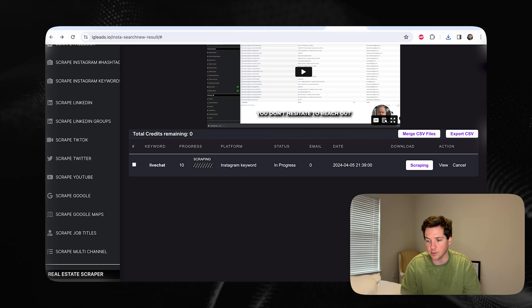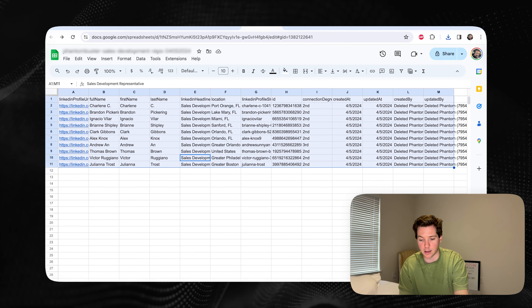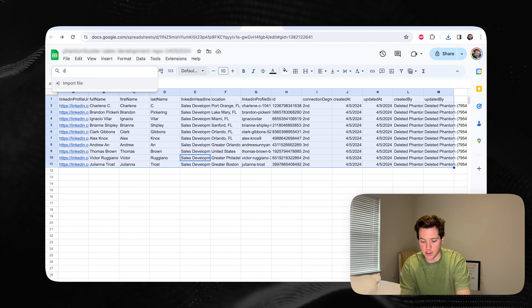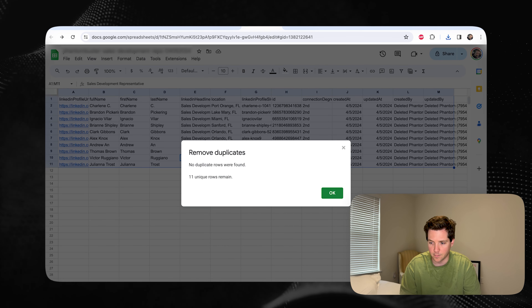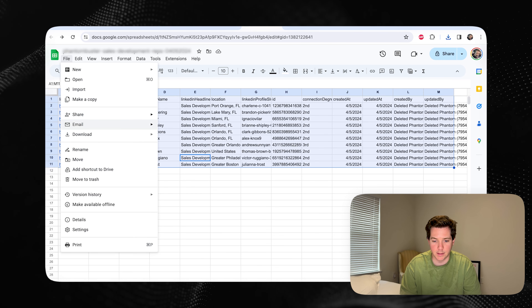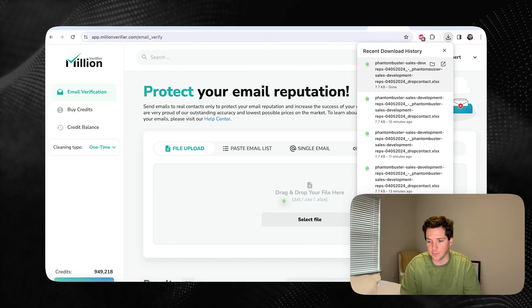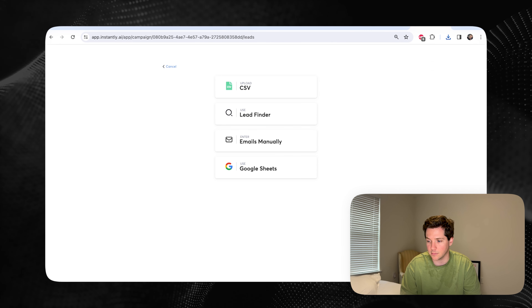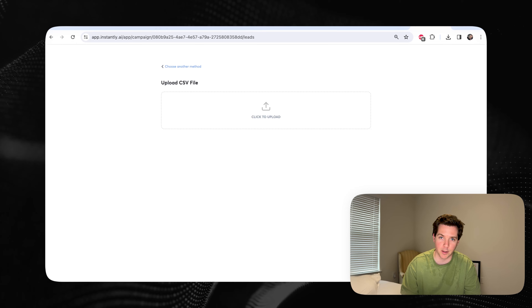Then you wait for the scrape to complete and download the list of leads. Take them into Excel the exact same way — Control A, delete the duplicates, download the list, grab the CSV, upload it into Million Verifier. Then from there, put that CSV right into Instantly to send the cold emails.